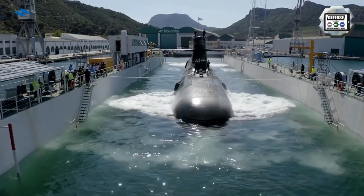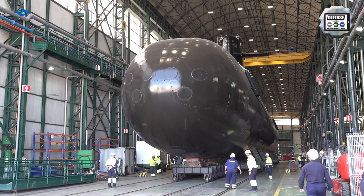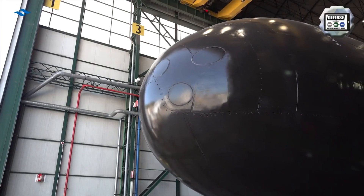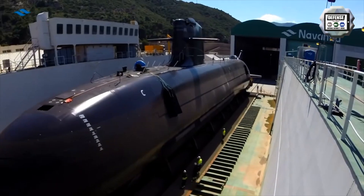All four submarines were already under construction when, in 2013, it was discovered that they weighed 100 tons more than the design weight. This significantly reduces the range underwater. Another blow to the project was a reduction in funding.